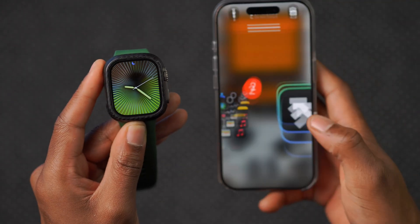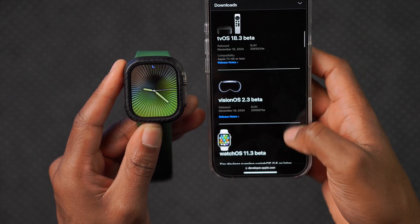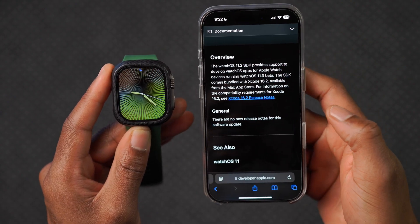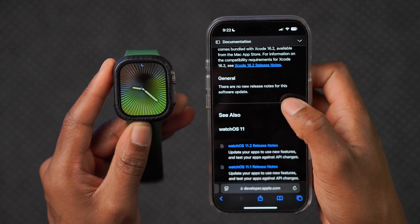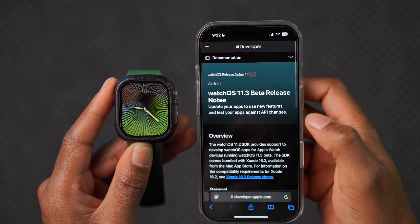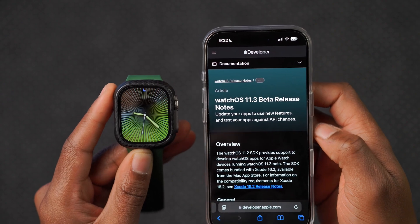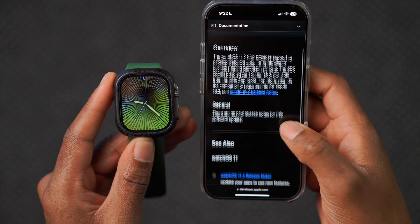Looking at the Apple developer page for watchOS 11.3 release notes, Apple doesn't mention anything — they say there are no new release notes for this software update. With further testing and investigation, I may be able to find more changes, but for now Apple isn't helping us in that regard.